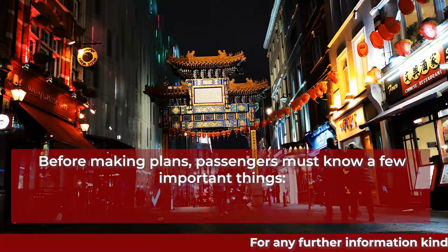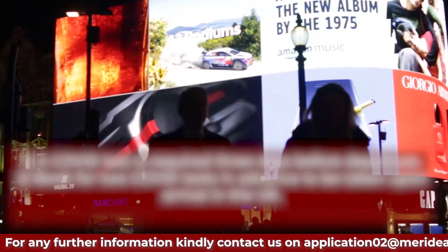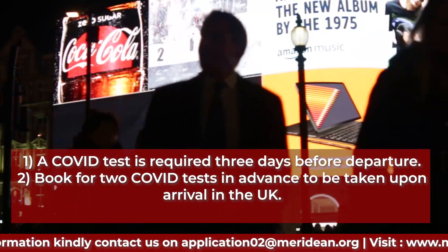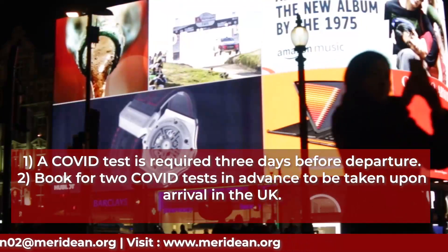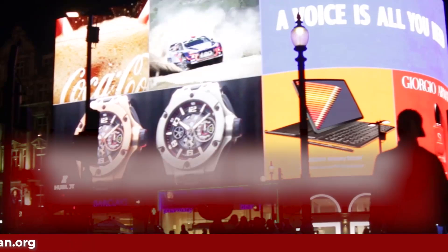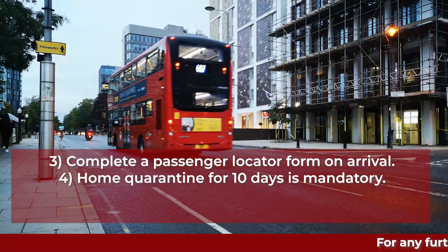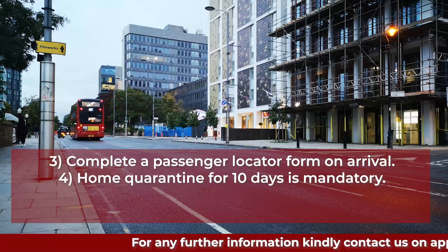Before making plans, passengers must know a few important things. 1. A COVID test is required three days before departure. 2. Book for two COVID tests in advance to be taken upon arrival in the UK. 3. Complete a passenger locator form on arrival. 4. Home quarantine for 10 days is mandatory.